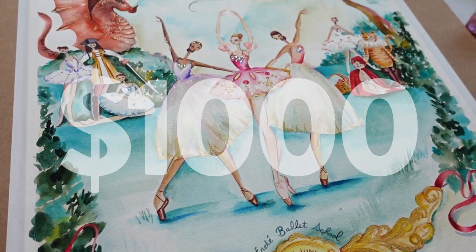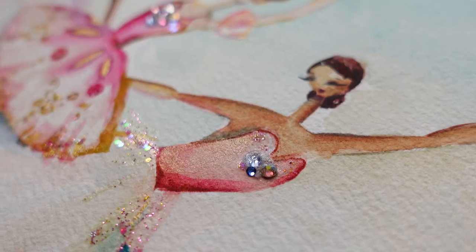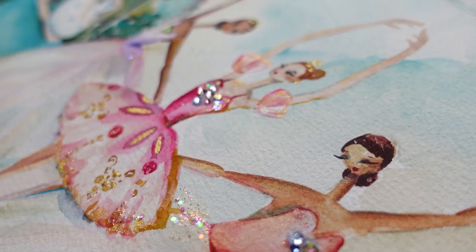This is a $1,000 watercolor commission. Now I know what you're thinking — a grand for watercolors? I might even be getting some groans and eye rolls. Like, who does she think she is charging that much for this painting? Or, it doesn't look like it's worth $1,000 to me.